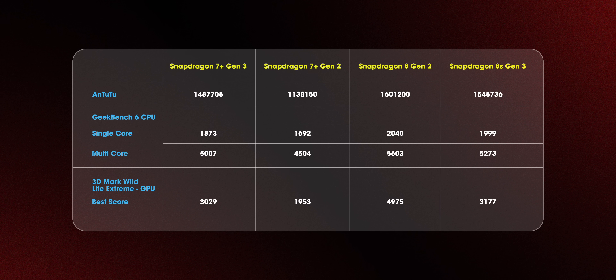After all the benchmarks and gaming, it's clear that the 7 Plus Gen 3 is a very solid processor and a great upgrade over last year's 7 Plus Gen 2. Even though it's a 7-series processor, it competes well against the 8 Gen 2 and comes very close to the 8s Gen 3.